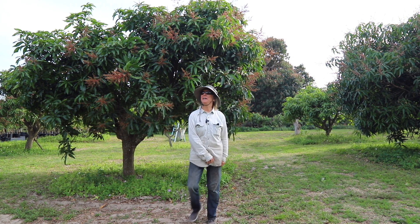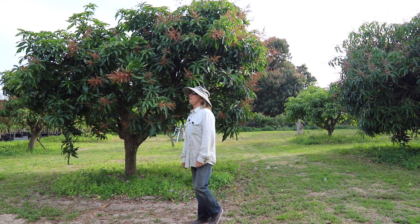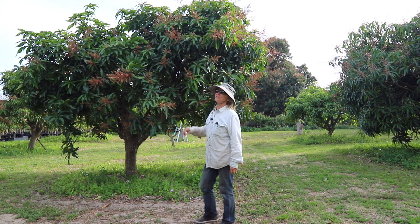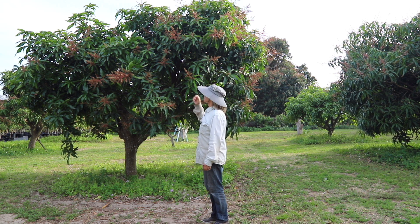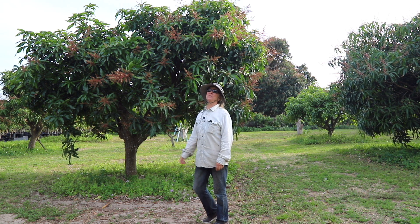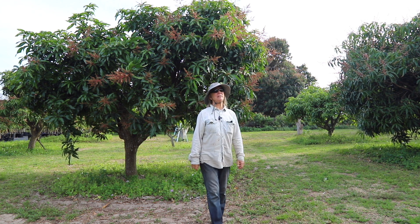Good Monday morning! Things are looking pretty good around the grove. All the trees have rebounded from the trimming — there's lots of green leaves and flowers and some young fruit. Yay for the mangoes!